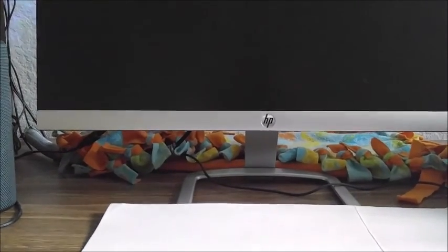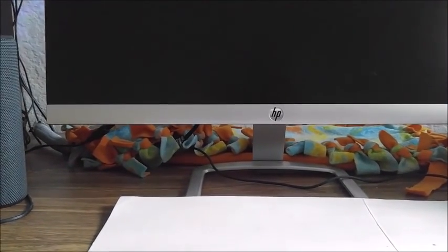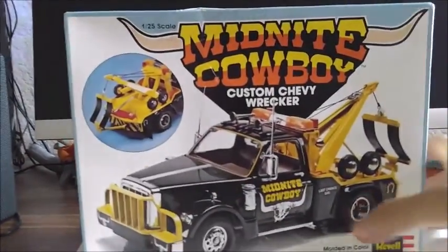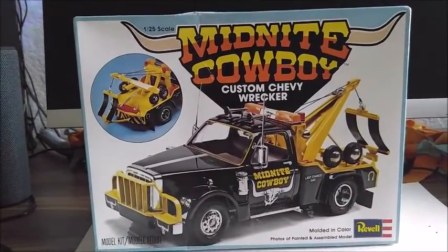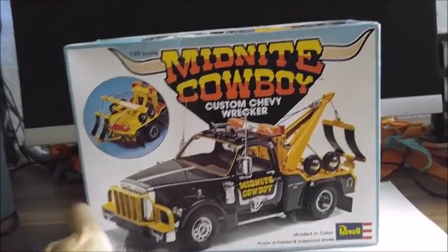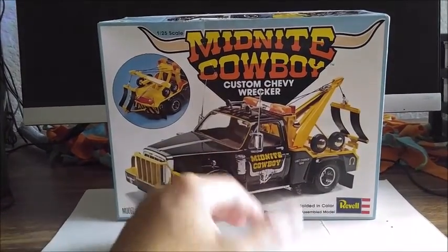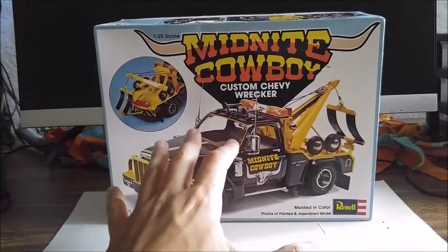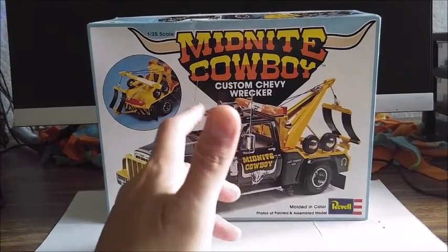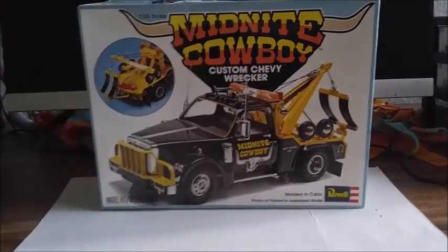The other ones on eBay were really expensive and I've seen some go for even more in the past — price gouging is ridiculous. But what I'm talking about is the 1/25th scale Midnight Cowboy Custom Chevy Wrecker by Revell. I'm pretty sure this is going to build up into a great build, but unfortunately on a scale of 1 through 10, I have to give it a low 7 — I'd go 6, but 7 is more reasonable — due to a lot of flash on parts, sink spots, and injector pin marks.